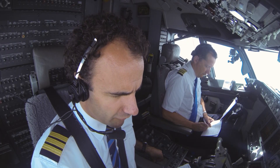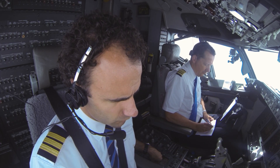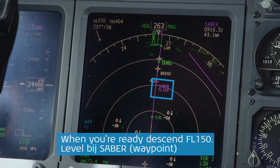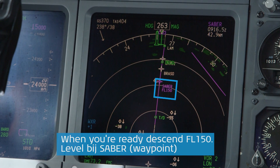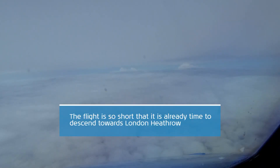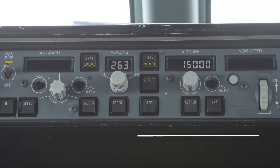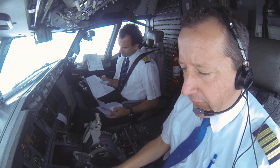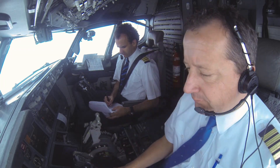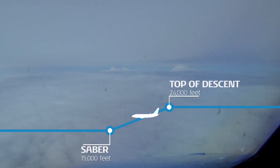KLM 1009, we are maintaining flight level 140, radar heading 17. We're to descend to level 150 to be leveled by Sabre, KLM 1009. I just put in flight level 150. We have to be at level flight level 150 at the point Sabre. It's already pre-programmed in the FMC. The FMC has calculated itself how far before Sabre we will have to descend to be leveled at flight level 150 at Sabre.